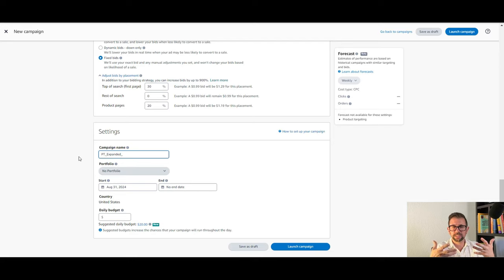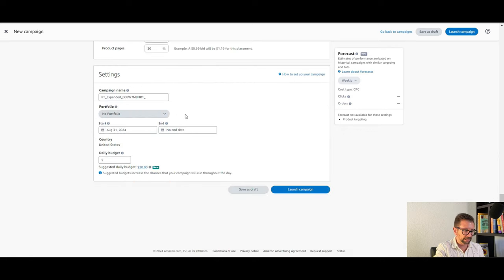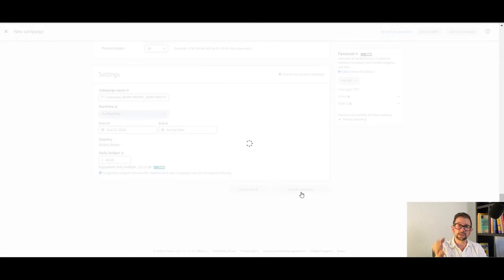When I'm looking at campaign names, I know exactly what each campaign is about without even clicking into it. I have PT expanded, underscore separating them, my ASIN that I'm advertising, and then the product target ASIN. Let's set the budget at $40 and launch that. And it's that easy — that is how you set up expanded product targeting against a competitor.